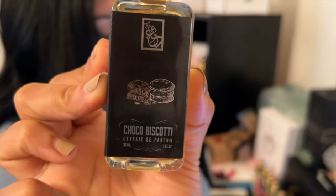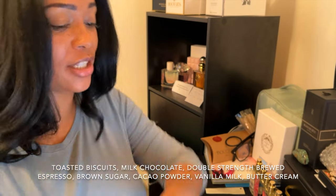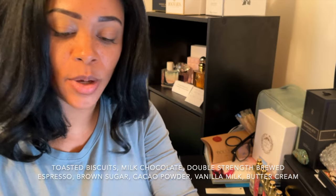Next one is Choco Biscotti. If you already know me, you know me and coffee scents — anything coffee related, I'm going to be absolutely in love with. Choco Biscotti has notes of toasted biscuits, milk chocolate, double strength brewed espresso, brown sugar, cacao powder, vanilla milk, and buttercream.